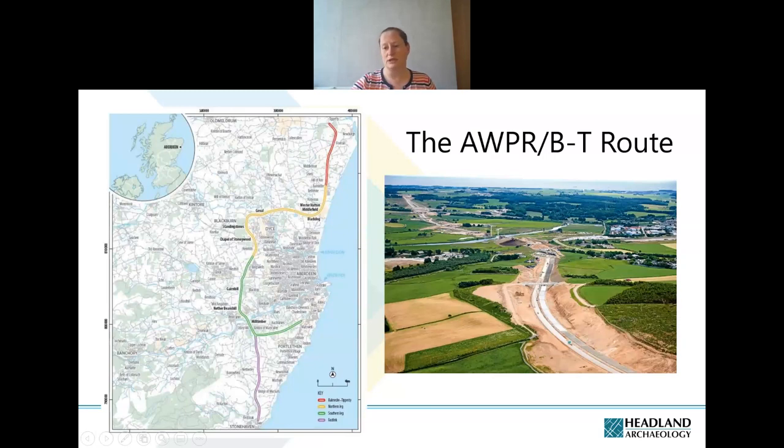For anyone not particularly familiar with the AWPRBT scheme, it's the Aberdeen Western Peripheral Route Balmedie Tipperty — basically known as the Aberdeen Bypass. The concept of a bypass around Aberdeen had long been discussed for decades, but in its current form approval came in late 2009.